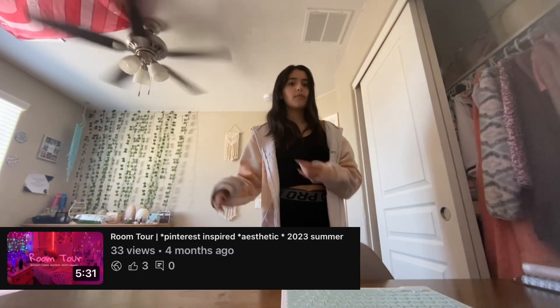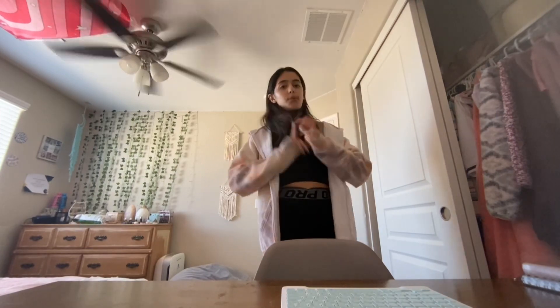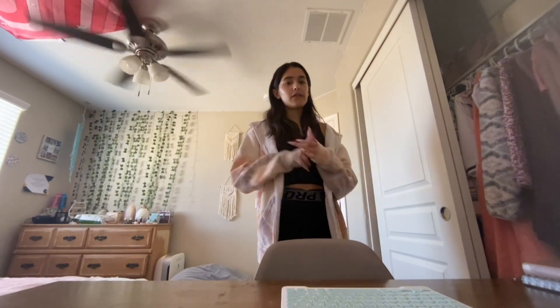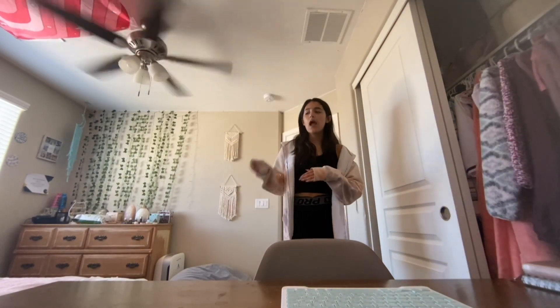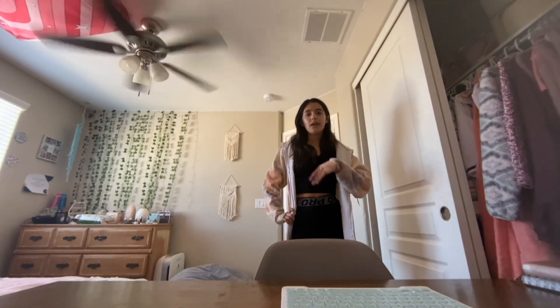Like my last room tour, there will be two parts: one part is what my room looks like in the day, and the second part is what my room looks like at night. The reason I do this is because they're completely different at night versus the morning.